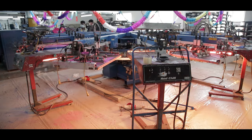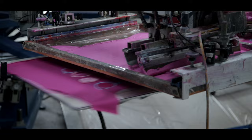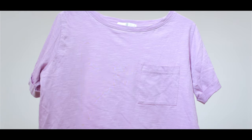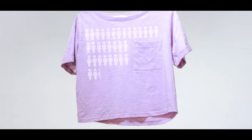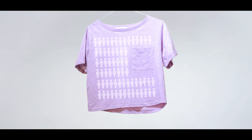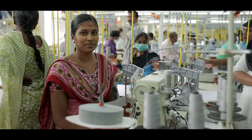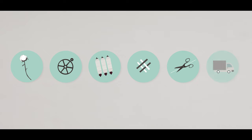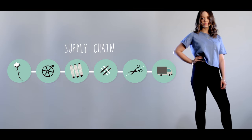My shirt has been in the making long before I bought it. It has had a whole other life that I don't know about, involving far off places, big machines and lots and lots of people. We'll be meeting the people behind it all, finding out what life is like for them. There are many stages in this process and these link together in what is called the supply chain. Let's start at the beginning.